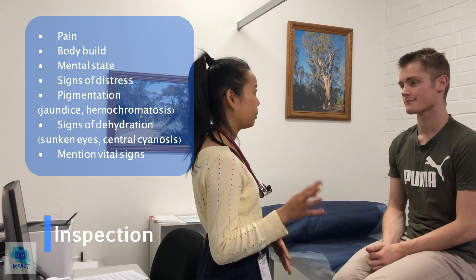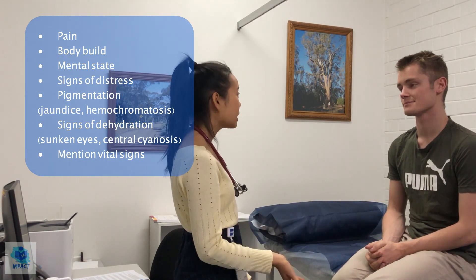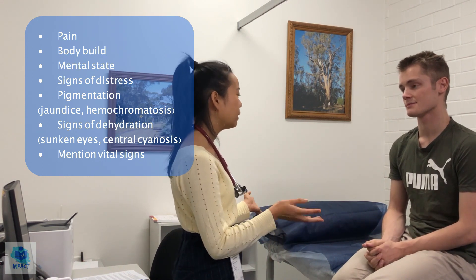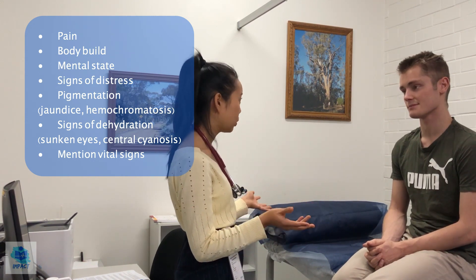I'll start off by having a look at you first and I'll be reporting back to the examiner as I go. So looking at you at rest, it doesn't seem like you're currently in any pain or discomfort. You seem to have a normal mentation and a normal body habitus. Having a closer look at your skin in particular, there's no yellowing, so no jaundice, and there's also no darkening or bronzing of the skin, such as in hemochromatosis.